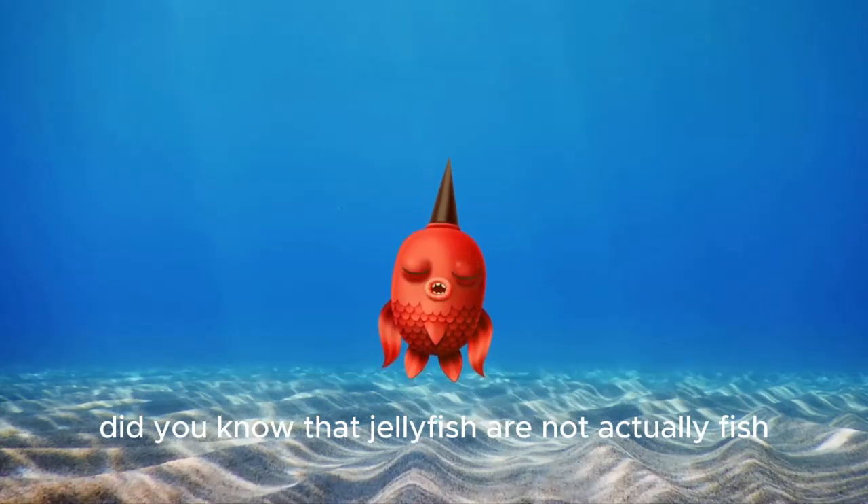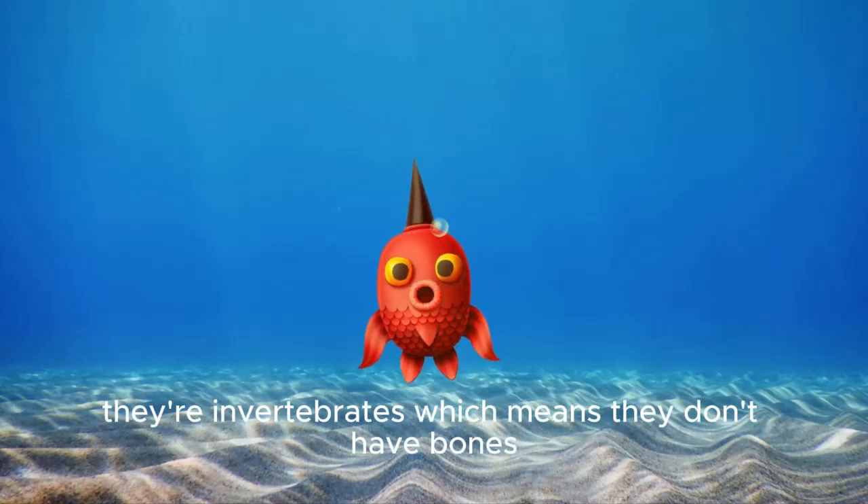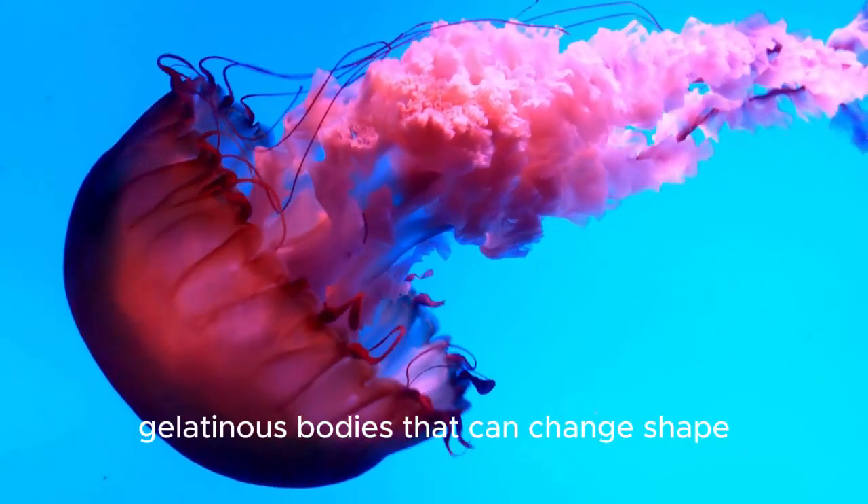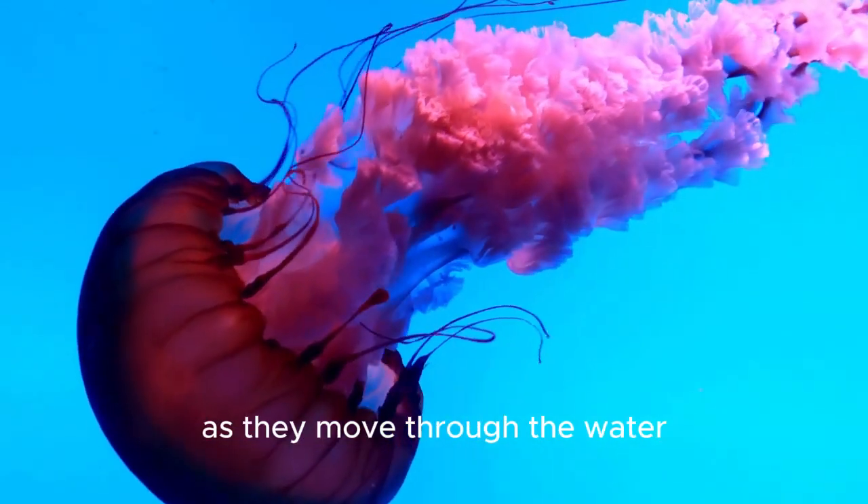Did you know that jellyfish are not actually fish? They're invertebrates, which means they don't have bones. Instead, they have soft, gelatinous bodies that can change shape as they move through the water.